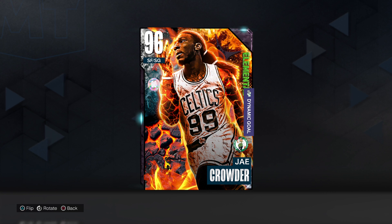What's good YouTube? Your boy Danny Mac coming to you for another gameplay video. We got Mr. Jae Crowder in the building.